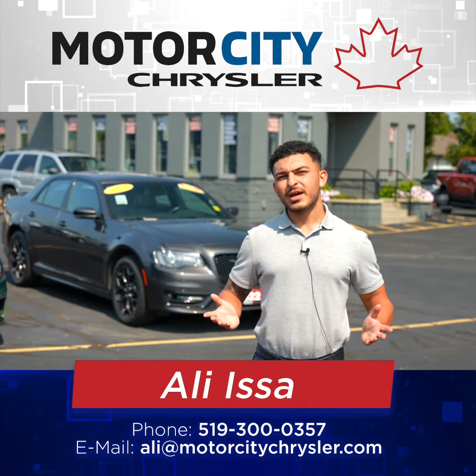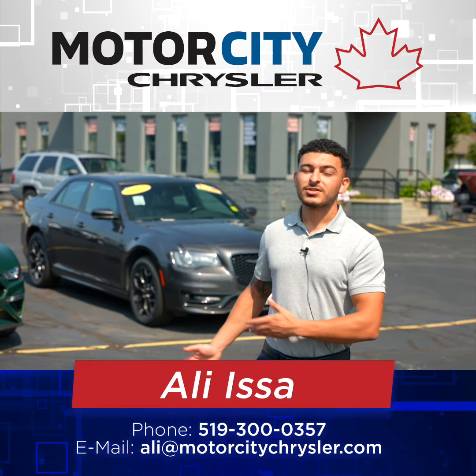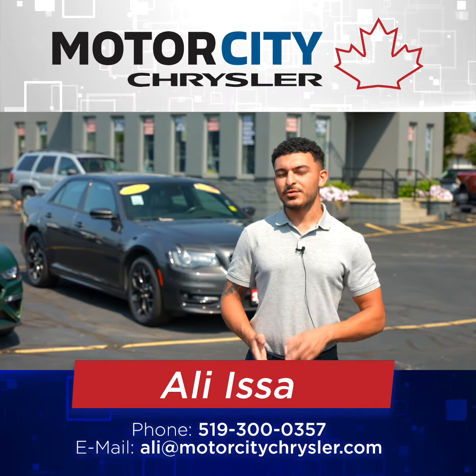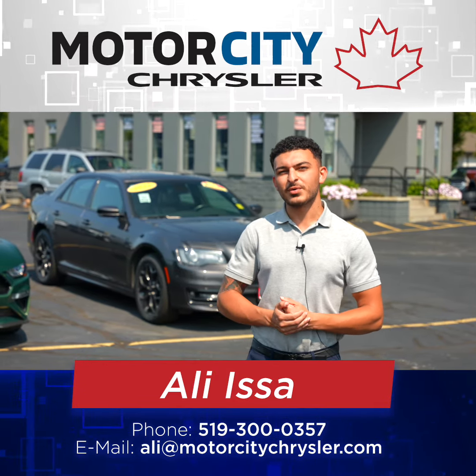So with all the information provided, I think I've proven that this is a great car and a great deal. Message me at 519-300-0357 for more information and we can get you squared away.